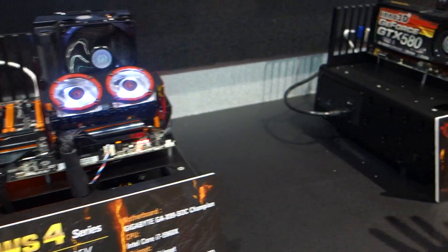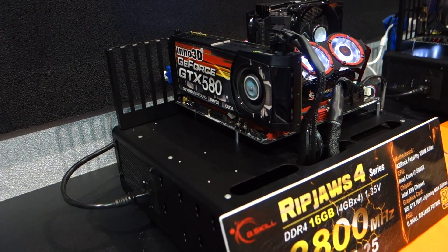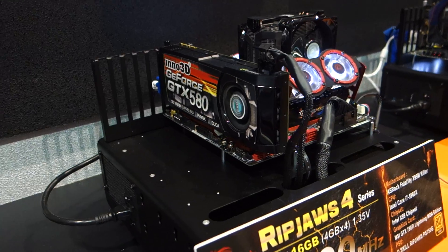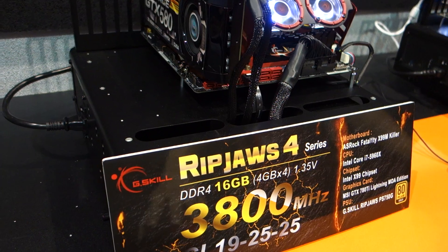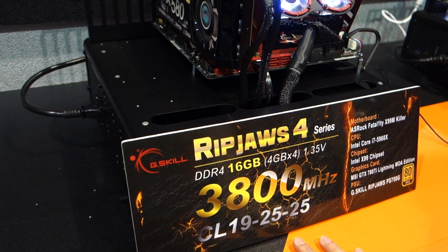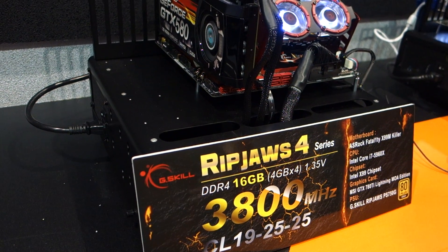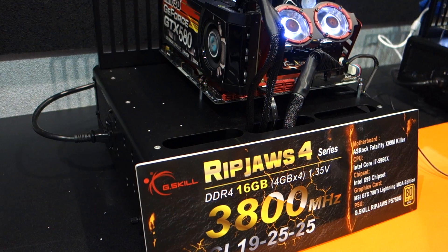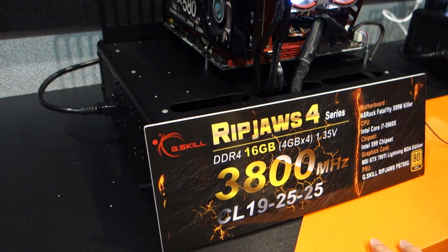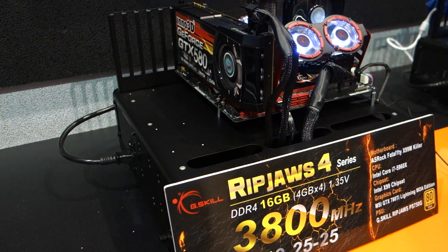And right here we have the RipJaws 4 DDR4 memory kits. What you see here is the limits on what we have pushed to for X99 motherboards — we've gotten up to 3800MHz. This is the highest speed we are demoing here at Computex this year, featured on the ASRock motherboard as well as the Gigabyte motherboard, with timings at CL-19.